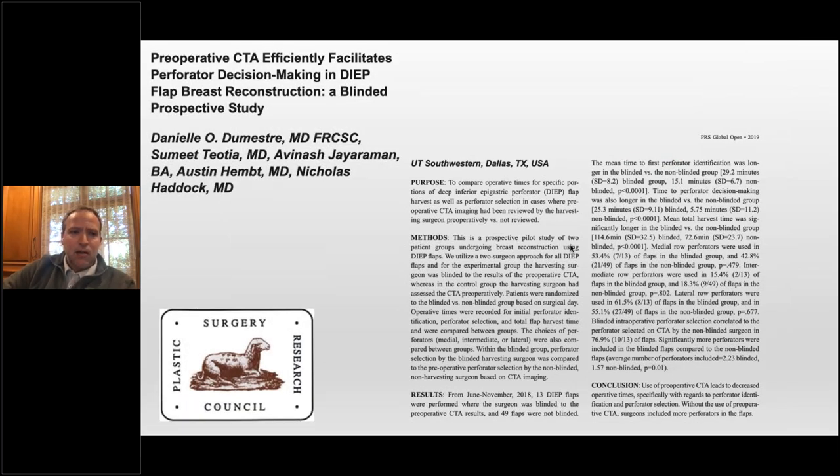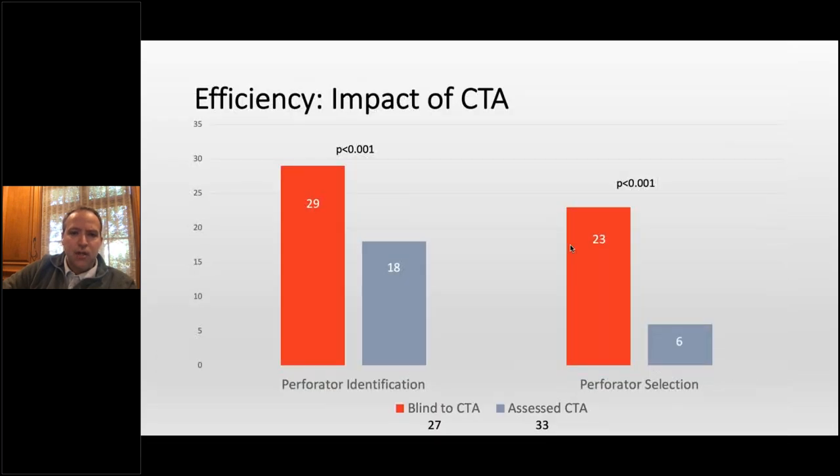A CTA paper is coming out in October, presented at PSRC last year. We blinded ourselves — one advantage of the co-surgery model is I can look at the CT, know where the perforators are, mark the patient appropriately, and then Tiosha is blinded and does the dissection without knowing it. Basically what we found is if you have a CTA, you find the perforator quicker — you go directly to where it is. If it's a lateral perforator, we go directly lateral. We don't even open up the midline. Same thing with perforator selection — if we know there's a dominant perforator, we won't futz around looking at the other row. It certainly saves time.